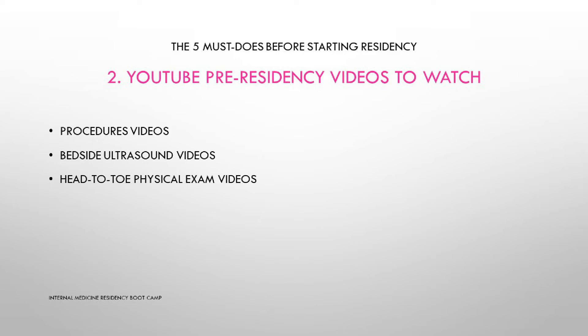Another super important video to watch is head-to-toe physical exam videos — you might want to brush up on those skills. It's super important; there are good videos on YouTube. No matter where you are in internal medicine residency — on the regular medical floor, in the ICU, or in ambulatory clinics — you must always examine your patients thoroughly, take pride in your physical examination skills, and be able to interpret and describe your findings properly in your notes.